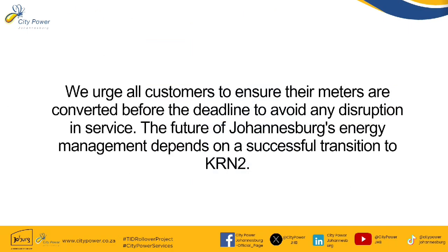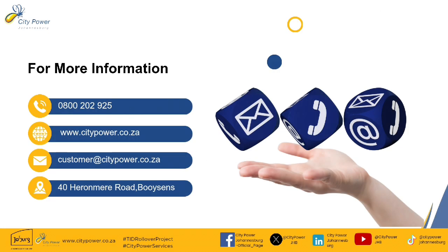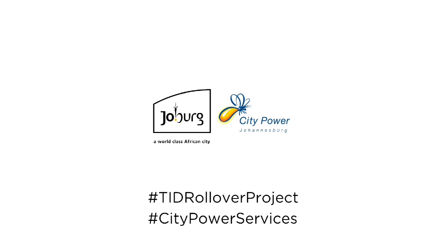We urge all customers to ensure that their meters are converted before the deadline to avoid any disruption in service. The future of Johannesburg's energy management depends on a successful transition to KRN2. For more information, visit any one of our platforms displayed on the screen. Thank you for your cooperation. Stay connected and informed. Hashtag TIDRolloverProject. Hashtag CityPowerServices.